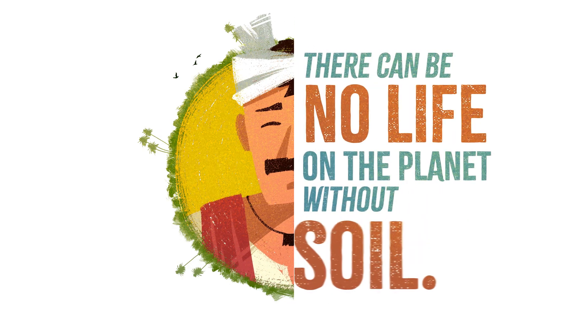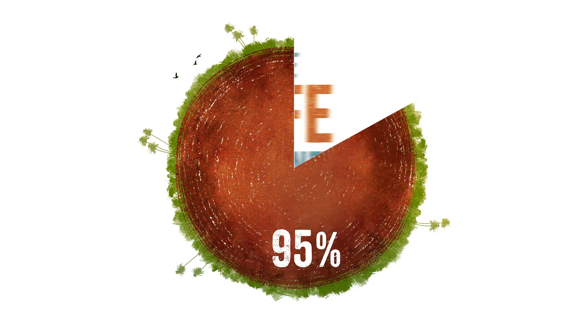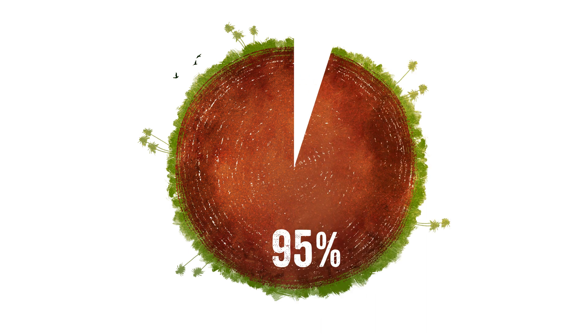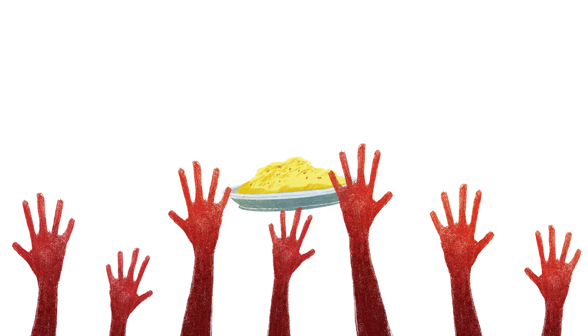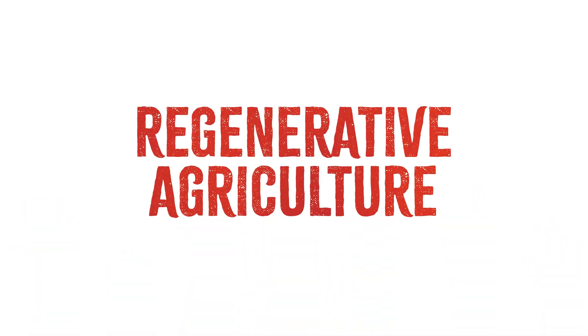There can be no life on the planet without soil. 95% of the world's food production relies on the soil, and our soil is dying. Unsustainable agricultural practices are jeopardizing soil biodiversity and exacerbating soil loss. With soil erosion expected to lead to 50% loss in crop yields and nutritional quality, we are facing a world where billions of people go to bed undernourished and hungry every day.